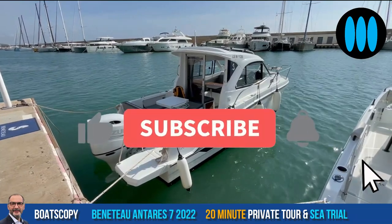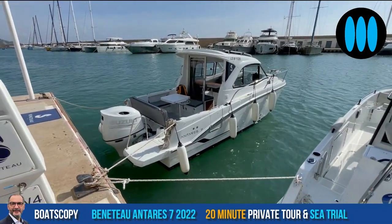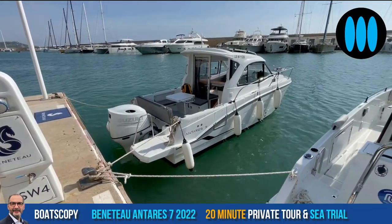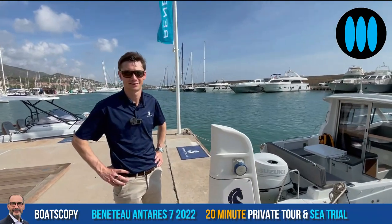Today, dear friends, you will come with me aboard this brand new Beneteau Antares 7, the latest weekender model launch by the French shipyard, and for this private tour and private sea trial. Let's meet Alexi Shah, product manager at Beneteau. Hello Alexi. Hello Nicolas.